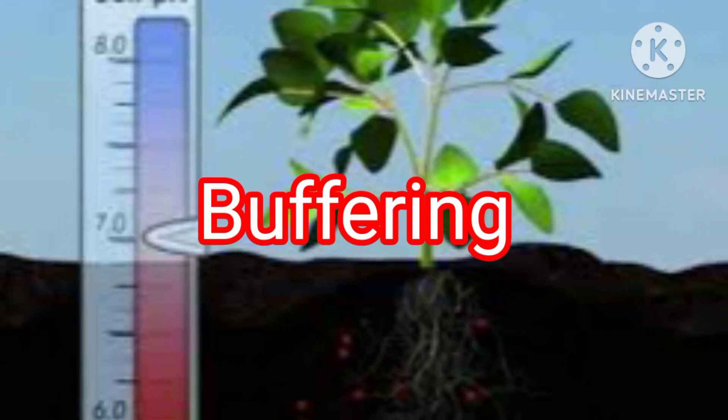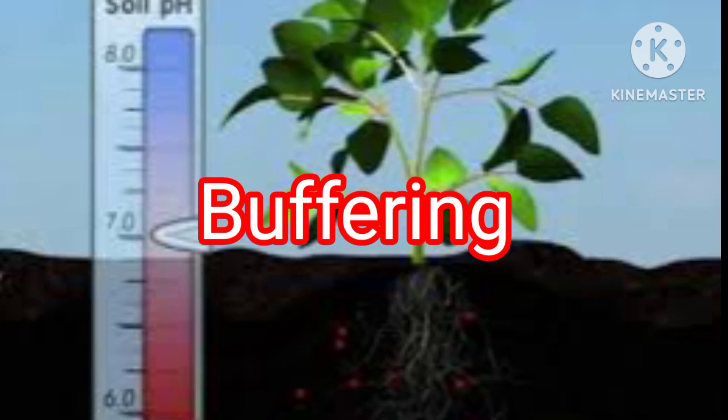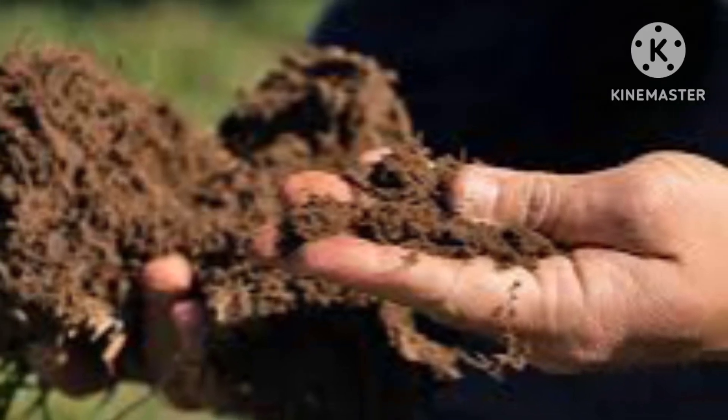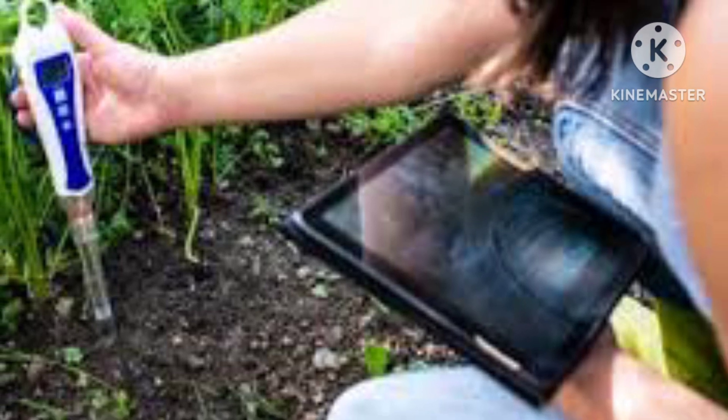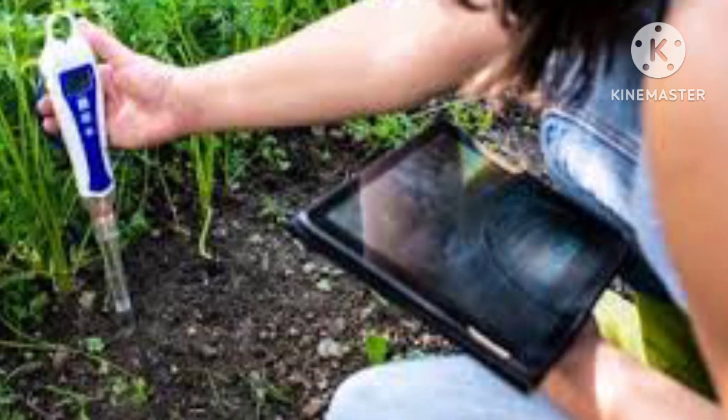Number 3: Buffering. Humic acids act as natural buffers, helping to maintain the pH of soil within an optimal range for plant growth. This is crucial because soil pH affects nutrient availability to plants.